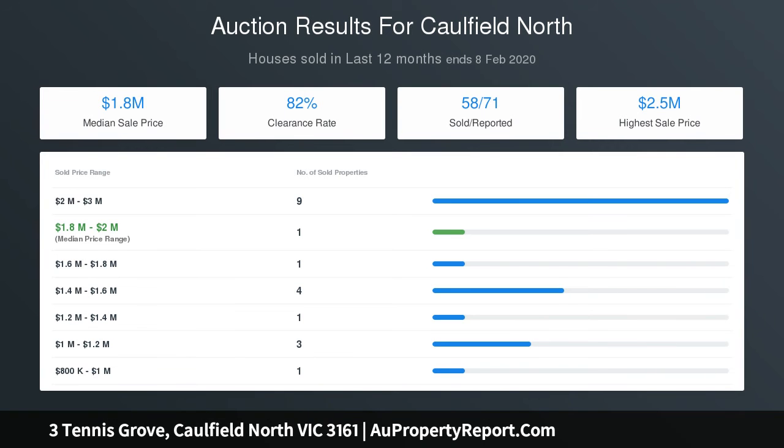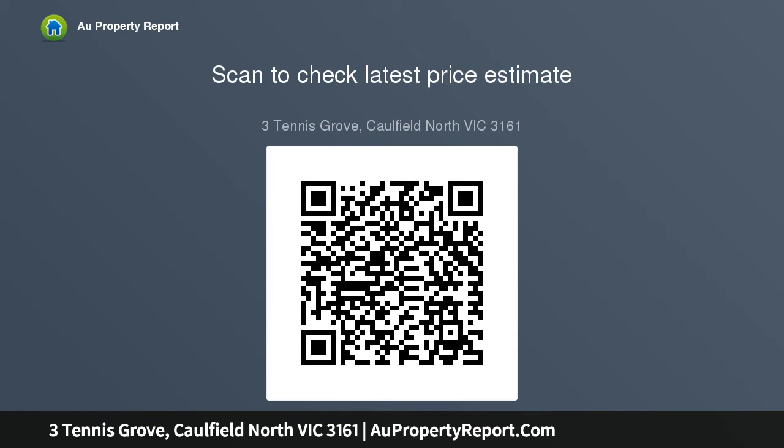The second and third extra-large bedrooms have storage-filled and fitted full-thin robes. The basement opens up into a naturally-lit massive space suitable for a home theater, teen retreat, gym or home office.